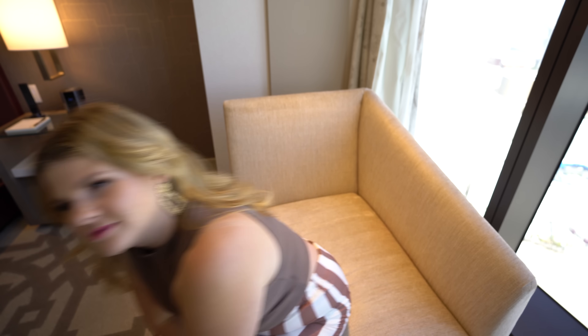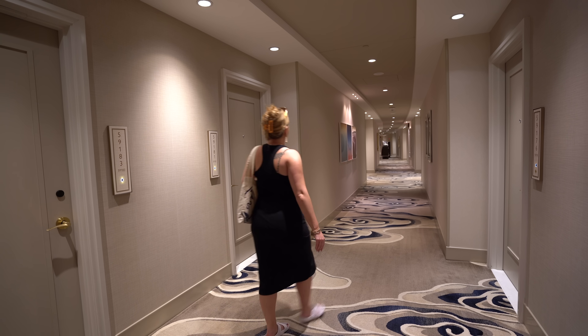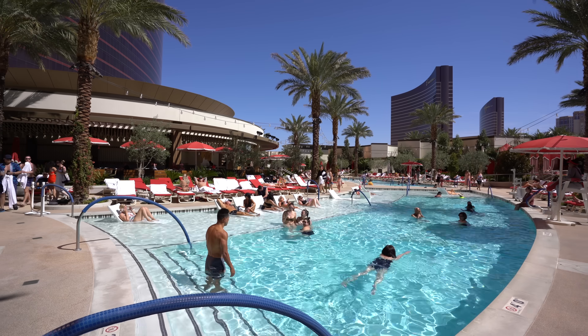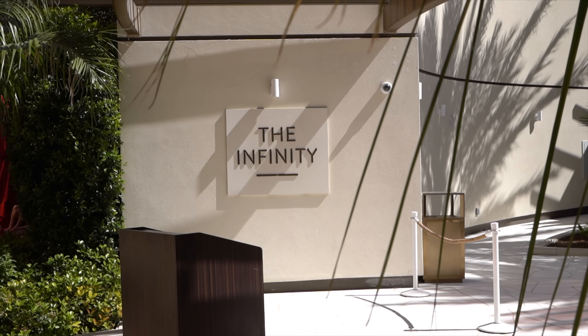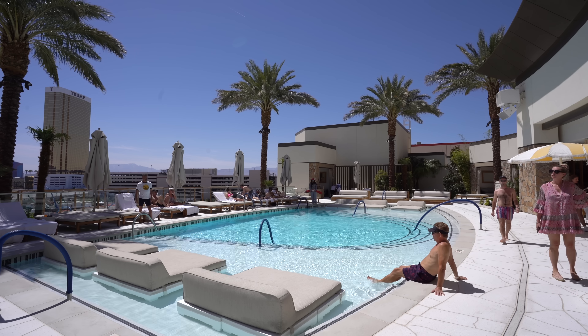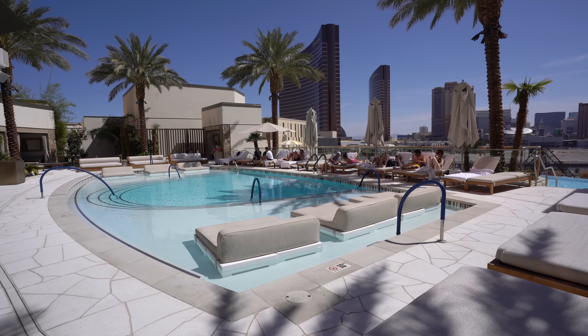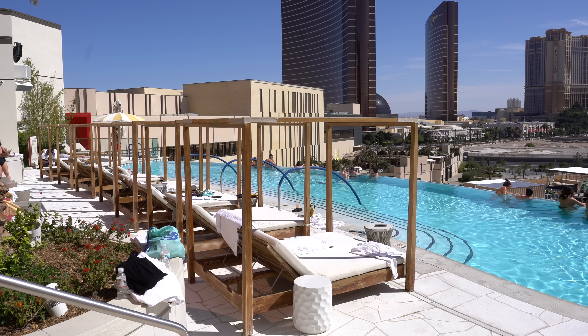We're going to be showing you things we have never shown on the channel before, but first we want to check out the newly rebranded Athena Infinity Ultra Pool. This is the Athena infinity pool — all adults are welcome to come in here. You don't have to pay to come in, but if you want to sit or lay out, you do need to rent a lounge chair, a day bed, or a cabana. We rented a cabana here today.